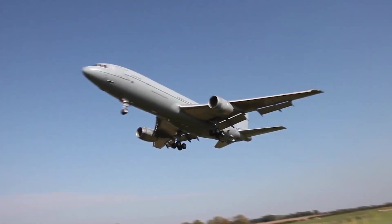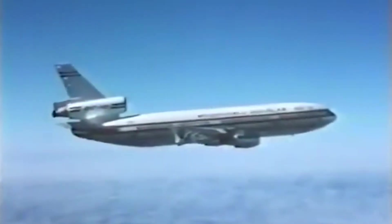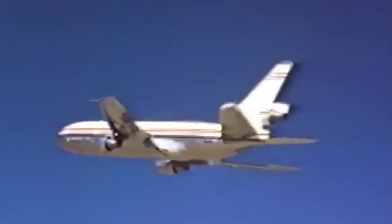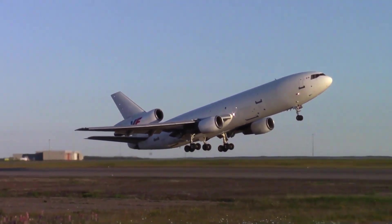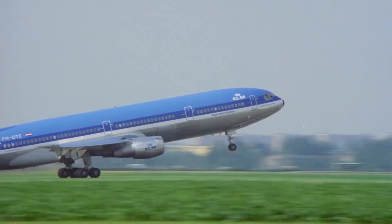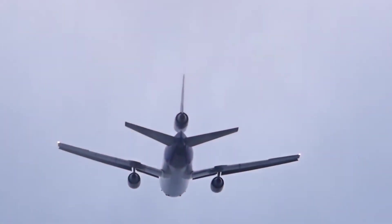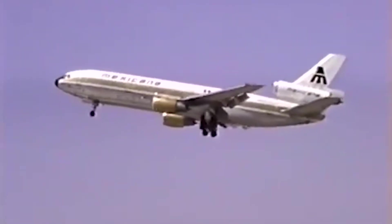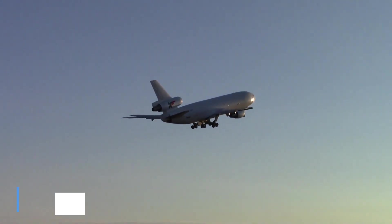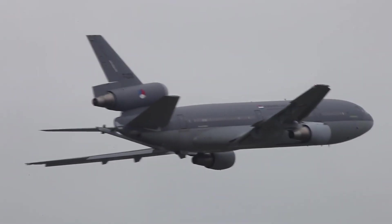Powered by three turbofan engines — two mounted on underwing pylons and one embedded at the base of the vertical stabilizer — the DC-10's engines delivered more than twice the thrust but only half the noise of early-generation turbojet engines. The passenger cabin is arranged in a twin-aisle configuration, capable of accommodating up to 270 passengers across two classes. The original DC-10 models had a range of 3,500 nautical miles, which was later extended to 5,200 nautical miles in upgraded variants to support intercontinental travel.